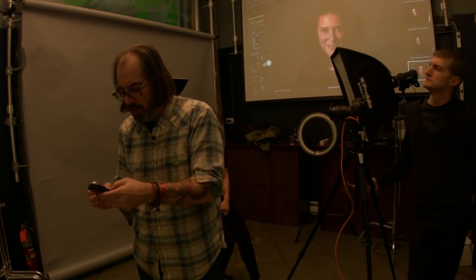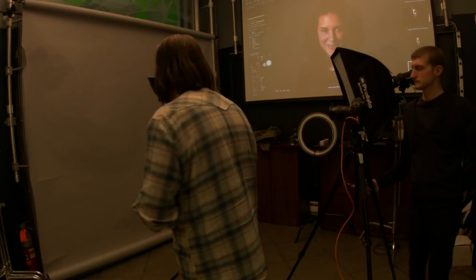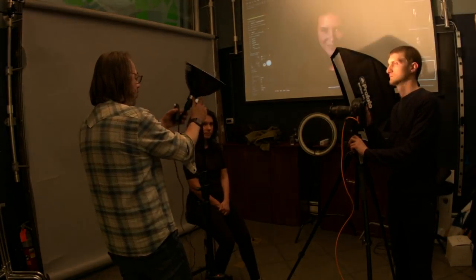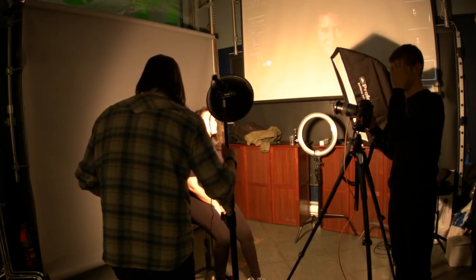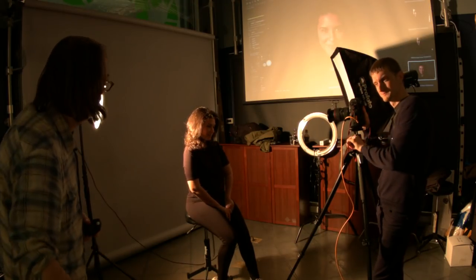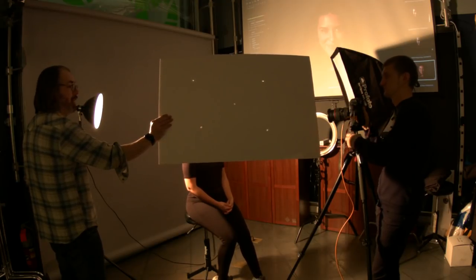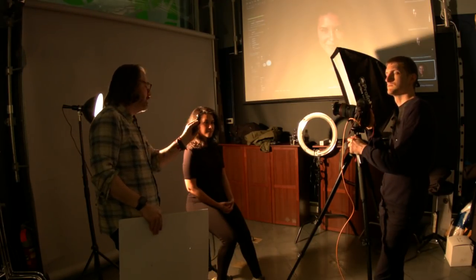I'll go to 200 ISO and dial in my shutter speed. Let's say I don't want to shoot slower than 1/60th of a second — I dial in my shutter speed, dial in my ISO, then point the meter towards my subject. I'm going to use this as a backlight. I meter towards her hair and I can see that gives me an aperture of f/7.1 at 200 ISO, 1/60th of a second.